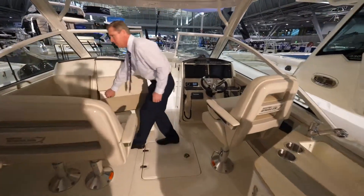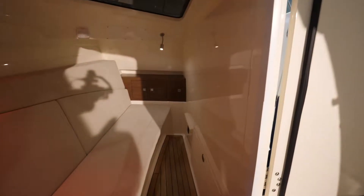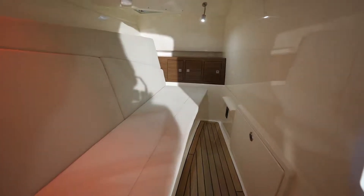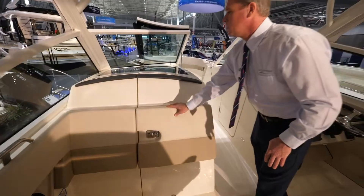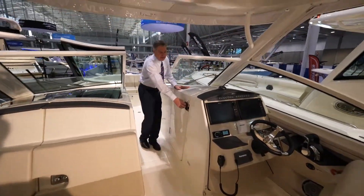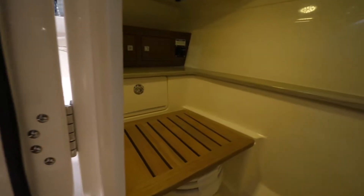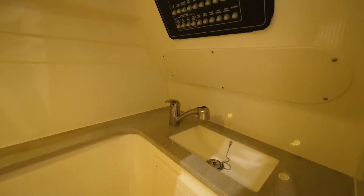And if you want to sleep, there is sleeping for two. The seat cushion will move over, fill in, and there's also some additional storage. On the starboard side, we have a large head — it's a vacuum flush head, a fresh water head with a holding tank. There's also a sink, which doubles as a shower.